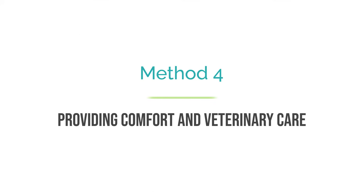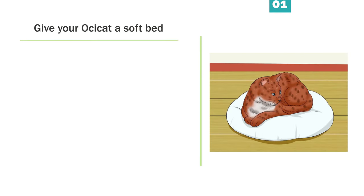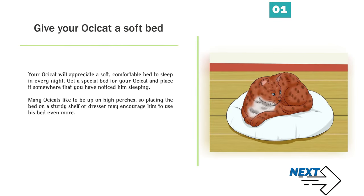Method 4: Providing comfort and veterinary care. Give your Ossicat a soft bed. Your Ossicat will appreciate a soft, comfortable bed to sleep in every night. Get a special bed for your Ossicat and place it somewhere that you have noticed him sleeping. Many Ossicats like to be up on high perches, so placing the bed on a sturdy shelf or dresser may encourage him to use his bed even more.